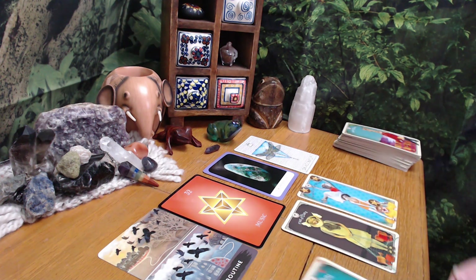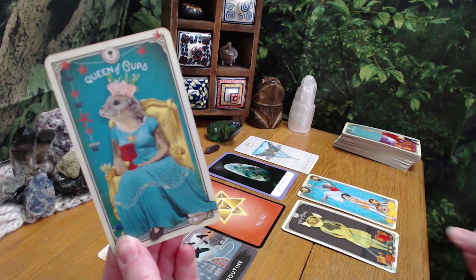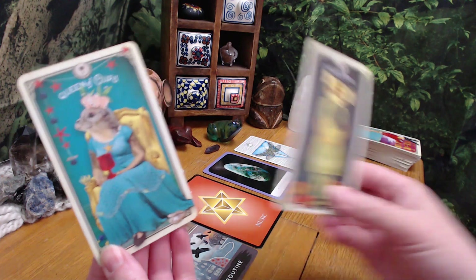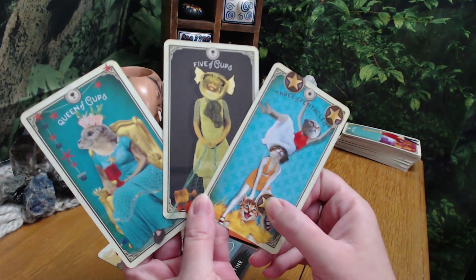Okay, so for your tarot cards, you have the Queen of Cups - one also had Queen of Cups - Five of Cups, and Three of Pentacles.